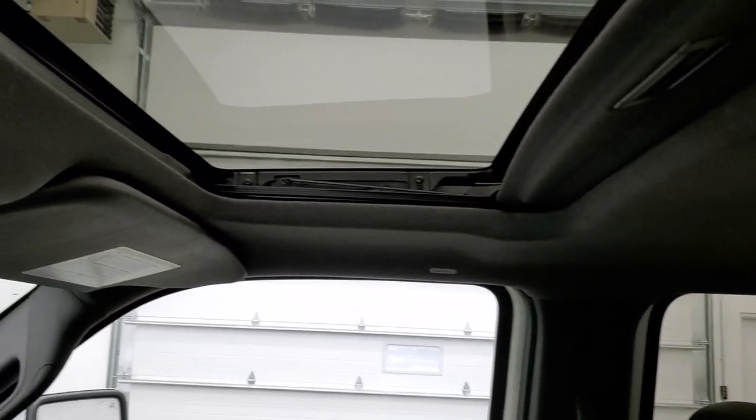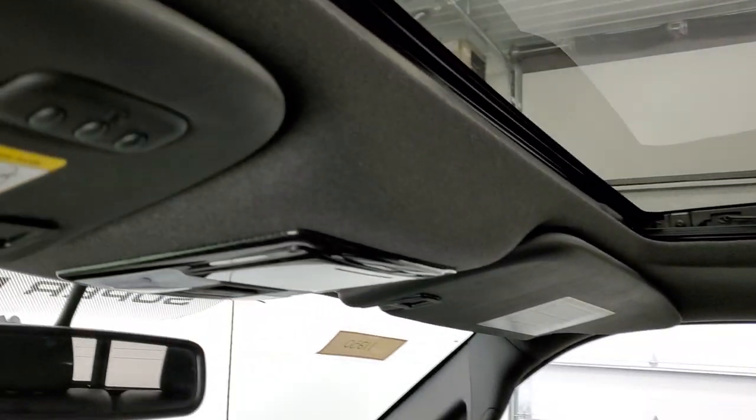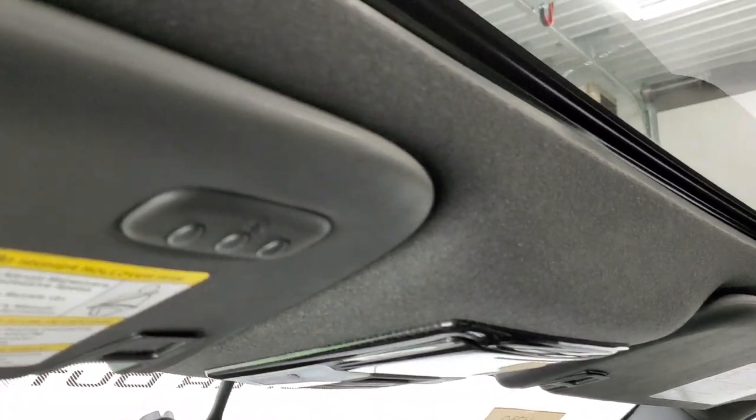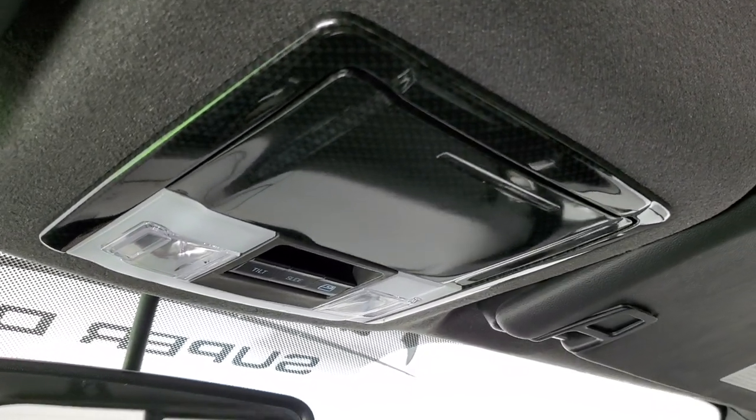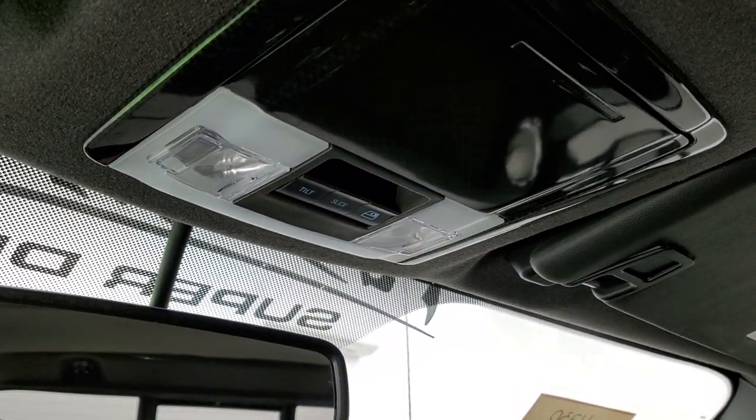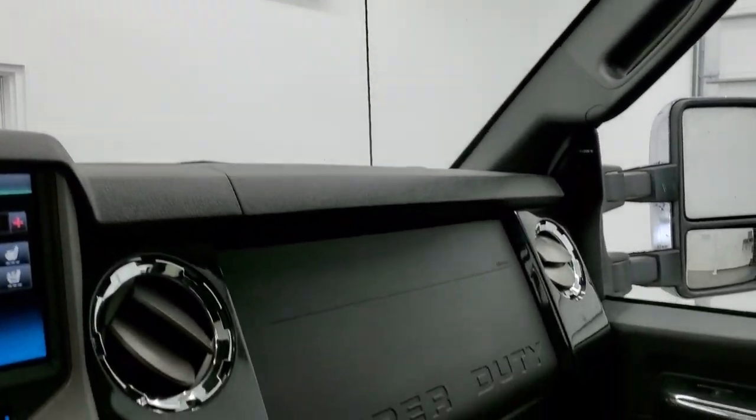You do get the power sunroof and side curtain airbags. There are HomeLink buttons for your garage door, security systems, and lighting systems, plus a carbon fiber sunglass holder up there. Map lights and power slide and rear window buttons are also present.